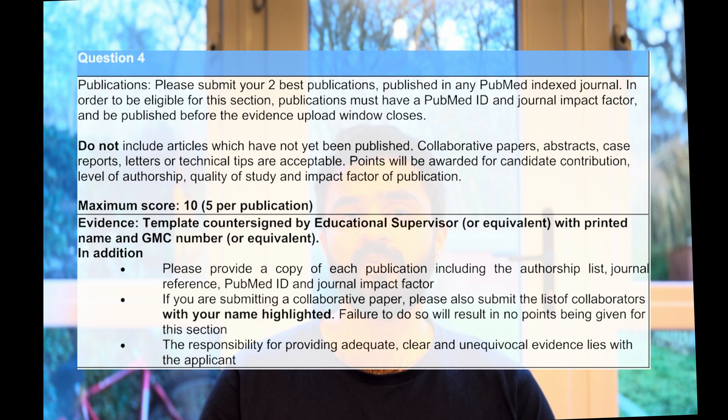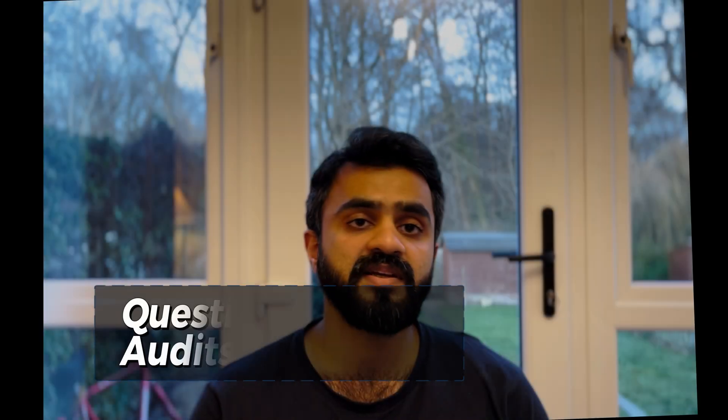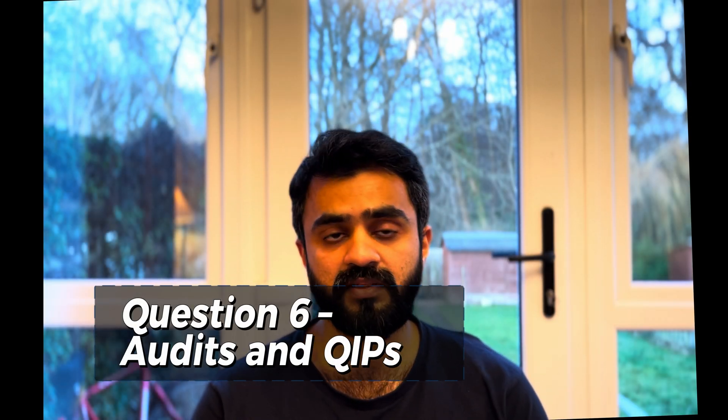For publications, you need PubMed-indexed papers that are published, have a PubMed ID, and have a journal impact factor attached as evidence. Publications can be international, national, or regional. If you have two or more of these, you get the maximum marks — which is 10 points. The evidence needed is your presentation details and paper details with the PubMed ID. This section carries significant weight in the portfolio.